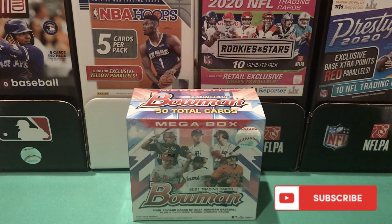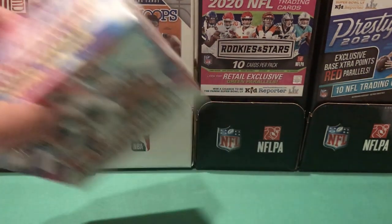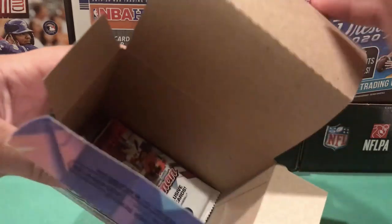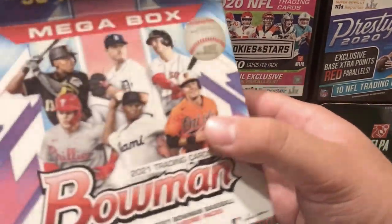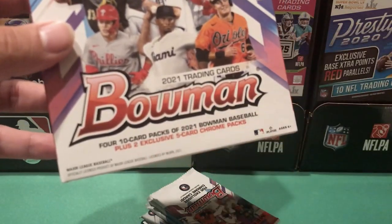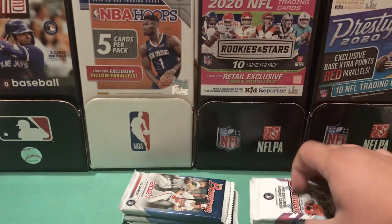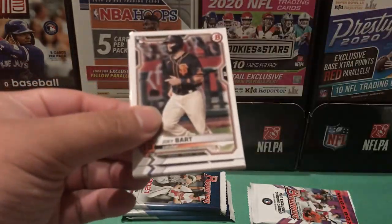What's up guys, biggie361 here back with another video. Today I have some 2021 Bowman — this is a mega box I got for 30 dollars on Target's website. These were sitting on the website for a little while, so if you were on at the right time you should have been able to get some. I opened one off camera and did pretty well — I pulled a Blaze Jordan mojo. In here you get four regular packs with two additional mojo packs: 10 cards per pack in the regular packs and five cards per pack in the mojo packs, so we're getting 50 cards total. I'll save the mojo packs for last.